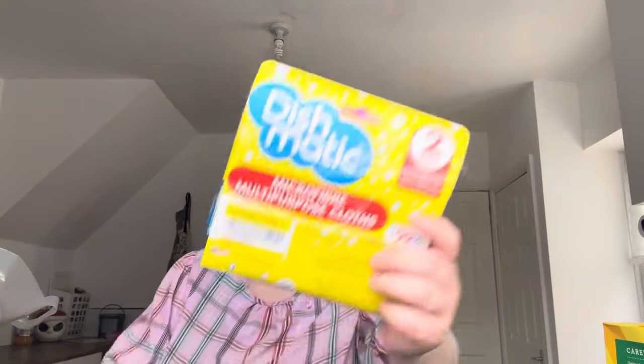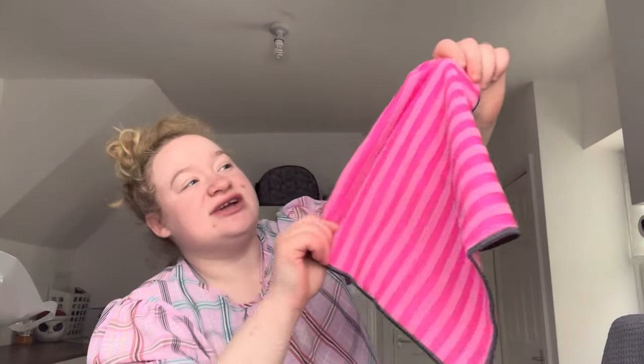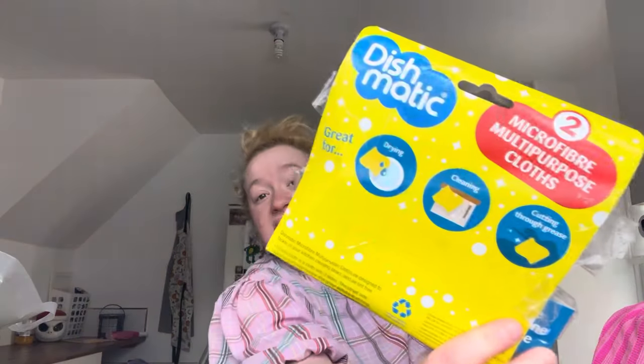I picked up this — it's a microfiber cloth and a microfiber cloth with scrubbing strips. These are supposed to be three quid, down to one pound 48. You've got a normal microfiber and then one with a rough tough surface — so if you've got hard stains you can go over it. It's not very abrasive but it's tougher. These are by Dysmatic.